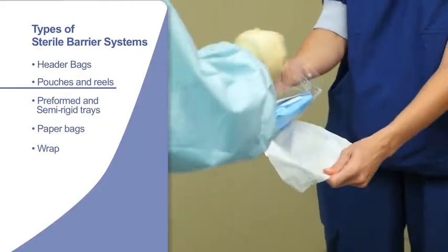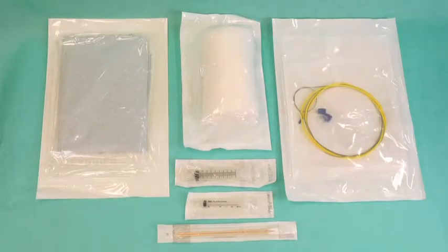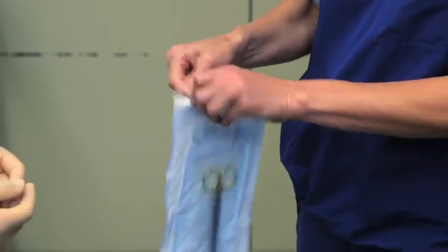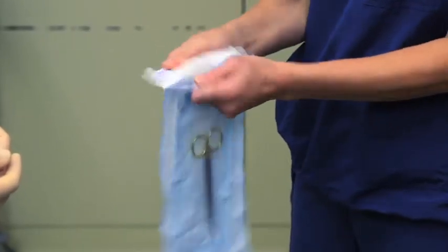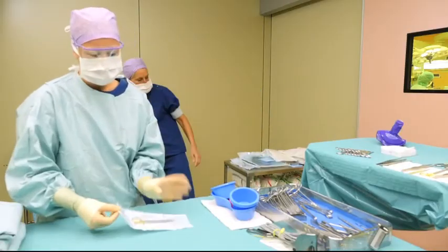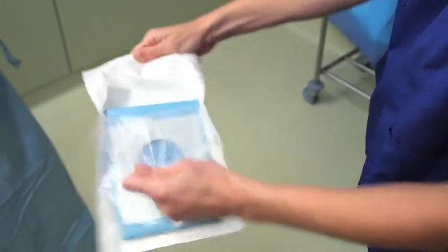Pouches and reels are made from plastic film and a permeable microbial barrier material, which is typically a medical grade paper or a spun bonded polyolefin non-woven, which allows access to the sterilizing agent. Pouches are commonly used as packaging for single instruments, small sets of instruments, and single-use medical products.